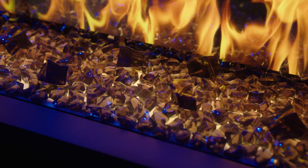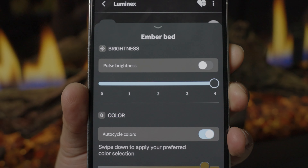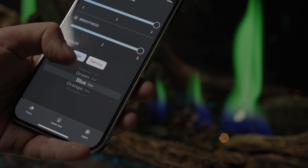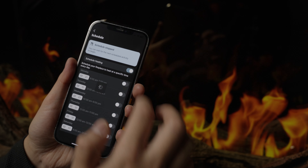Speaking of customization, the Napoleon Home app opens a world of possibilities. Craft unlimited combinations of ember bed, top light, and flame colors. Save your favorite settings for instant access and enjoy the convenience of a seven-day programmable schedule and more.